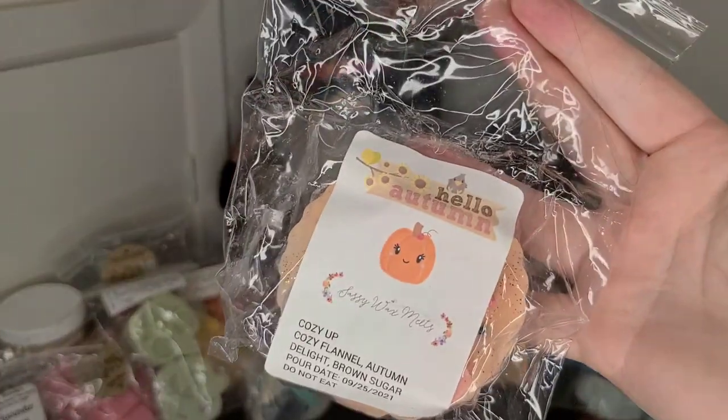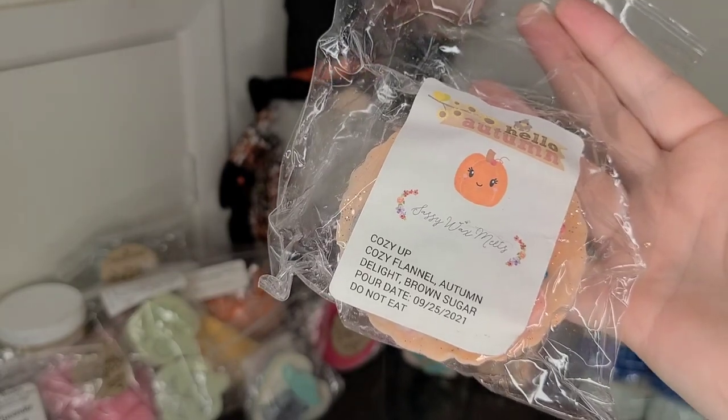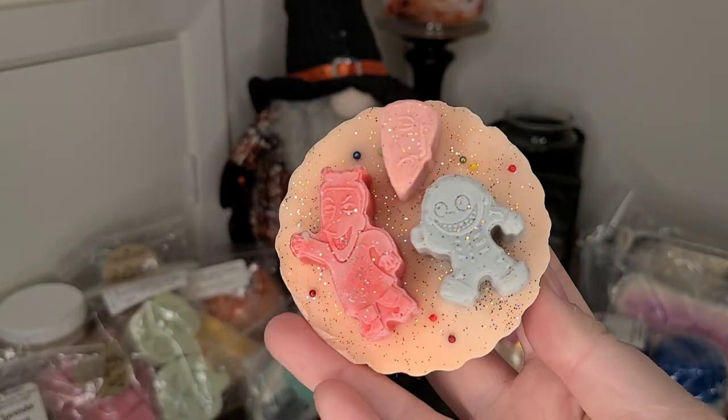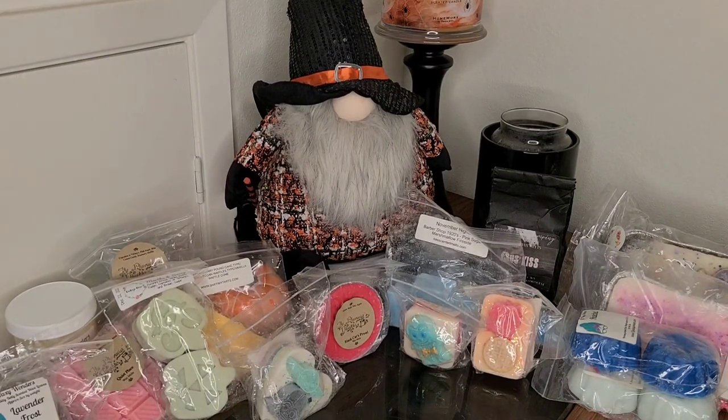I have Sassy Wax in Cozy Up — Cozy Flannel, Autumn Delight, and Brown Sugar. Let me pull this one out so you guys can see what the tart looks like. It's layered. Smelling it — yeah, it's very creamy, I think I'm getting a lot of the brown sugar. That smells wonderful. I'm really excited to melt some more of her stuff this month.